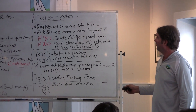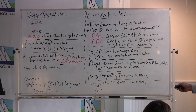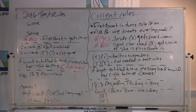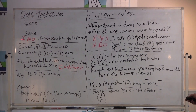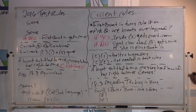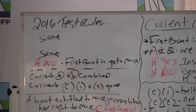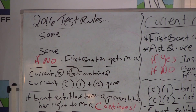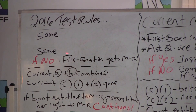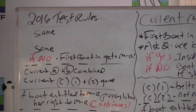The test rules say the same thing if the first boat in turns 18 on — it also asks the same question: are the boats overlapped? If the answer is yes, then the inside boat gets mark room. What's different is if the answer is no — if the boats are not overlapped, then the first boat into the zone gets mark room. You'll see examples where the first boat in may be clear astern of the other boat. So the simple version is: if the boats are overlapped, the inside boat gets mark room; if the boats are not overlapped, the first one into the zone gets mark room.